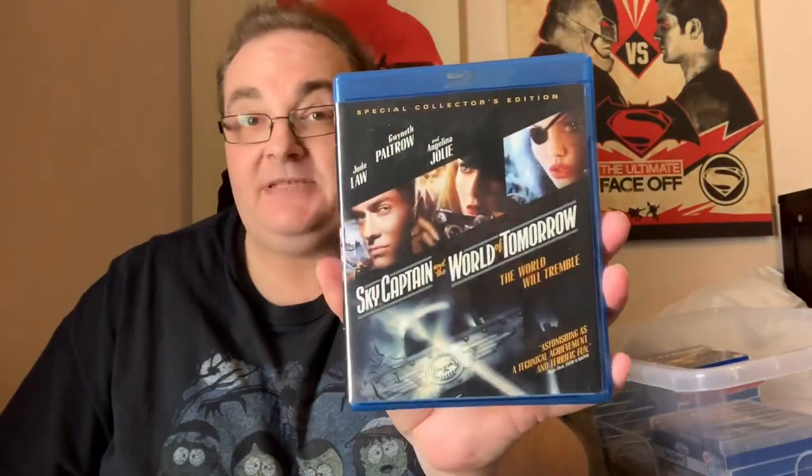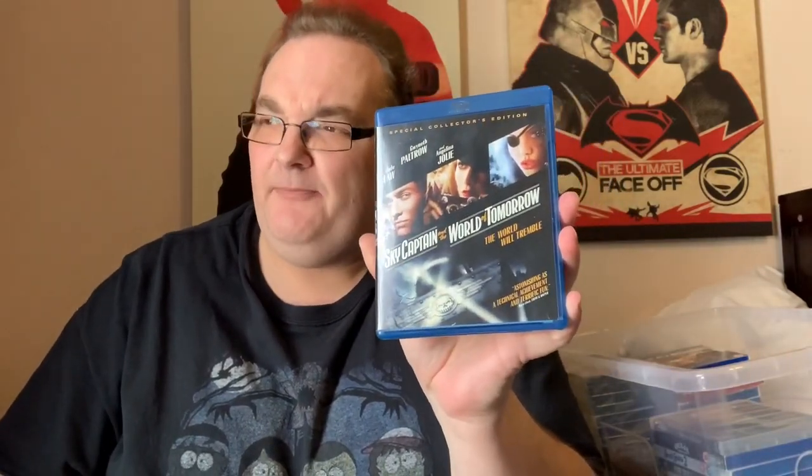One of my guilty pleasures — way ahead of its time: Sky Captain and the World of Tomorrow. Kind of like Mary Poppins — well, nothing like Mary Poppins — but you know how Mary Poppins captured real life people and animated characters and stuck them together? Kind of like that but with humans and CGI backgrounds. Astonishing technical achievement and terrific fun, with a great blend in the soundtrack. Jude Law, Angelina Jolie and Gwyneth Paltrow. One of my favourites — shame they never did a sequel.